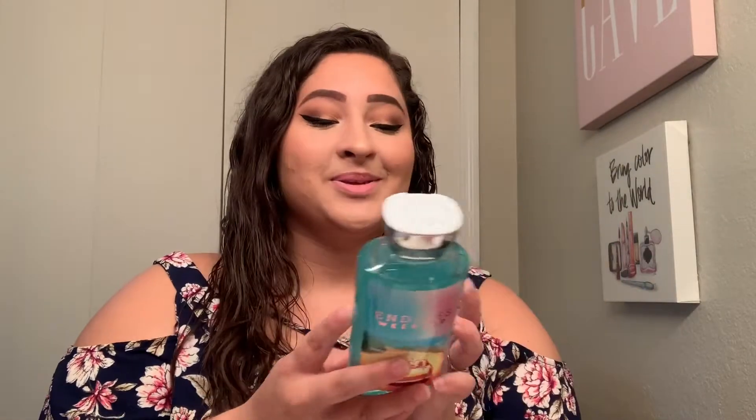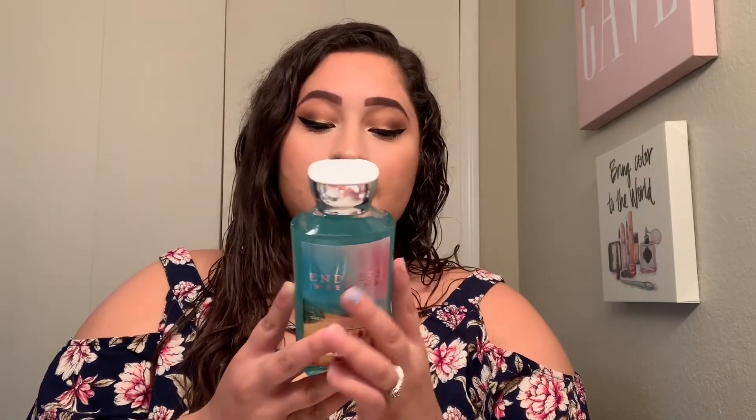The last body wash I got is Endless Weekend. This one is so good — I should have picked up two. It has sun-kissed magnolia, raspberry lychee sorbet, and a breeze of blue coconut water and vanilla sandalwood. It smells just like summer — like a weekend in the summertime. It's fruity but has a little bit of that fresh, clean scent to it as well, so if you like fresh clean scents with a dash of fruity, you'll love this.